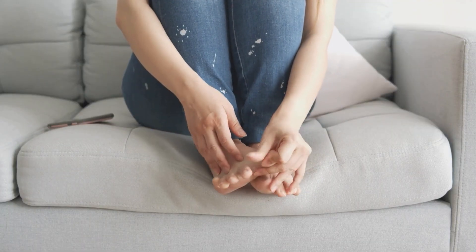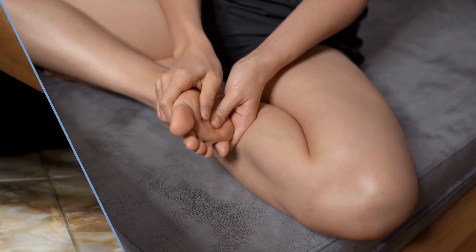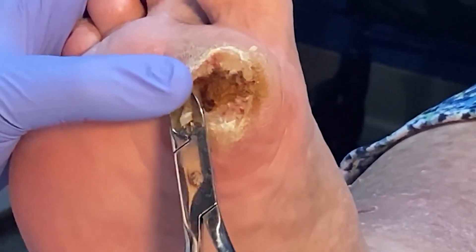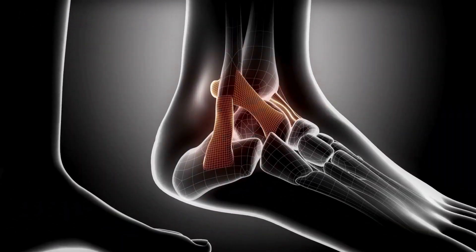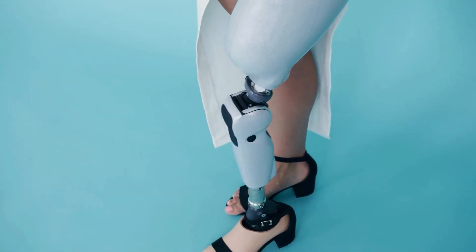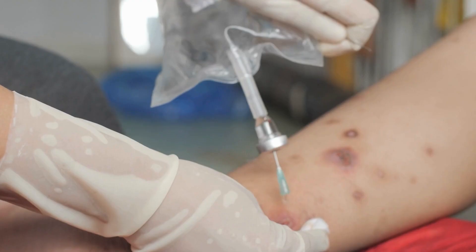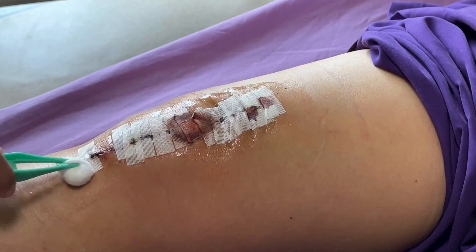Diabetic neuropathy causing sensation loss contributes because one might not be aware of an injury or continue pressing on it, delaying healing. A wound open for over a few weeks risks becoming infected. An infected diabetic foot ulcer is very serious. Infections can spread from skin to deeper tissues and bone — osteomyelitis. Diabetic foot ulcers precede around 85% of diabetes-related lower limb amputations. If a sore is not healing, looks red, swollen, oozes pus, or has a bad odor, these are urgent infection signs. Do not self-treat a non-healing wound — seek immediate medical care.